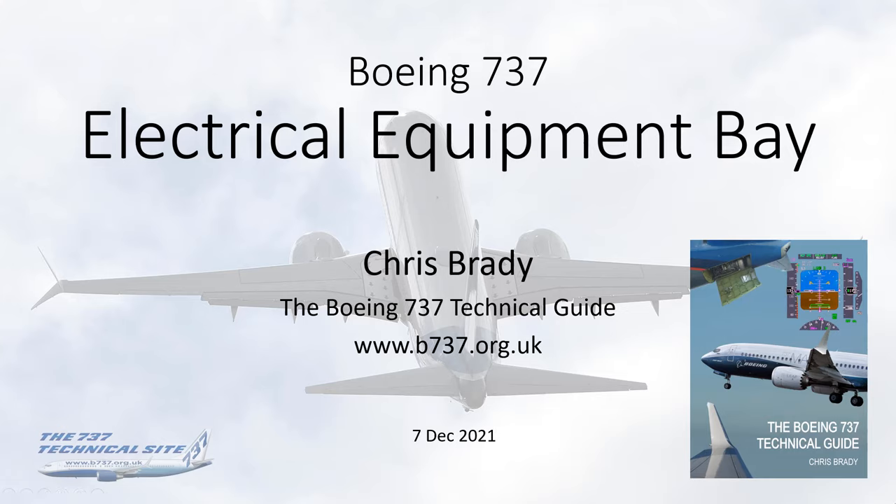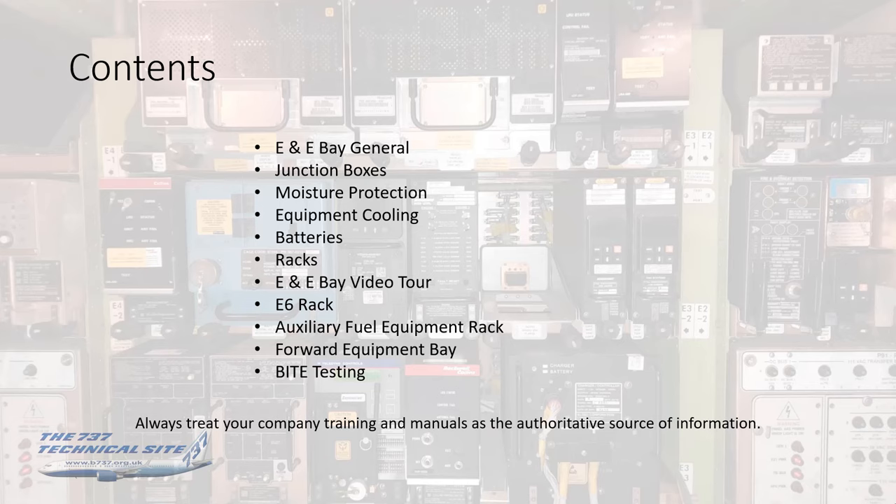Hello everybody, my name is Chris Brady, author of the Boeing 737 Tech Guide and the Boeing 737 Tech Site. This video is about the Boeing 737 Electrical Equipment Bay. For contents we'll be looking at the E&E Bay in general, junction boxes, moisture protection, equipment cooling, batteries, and racks. Then a brief video tour of the E&E Bay, the E6 rack, the auxiliary fuel equipment rack, the forward equipment bay, and a brief look at BITE testing.